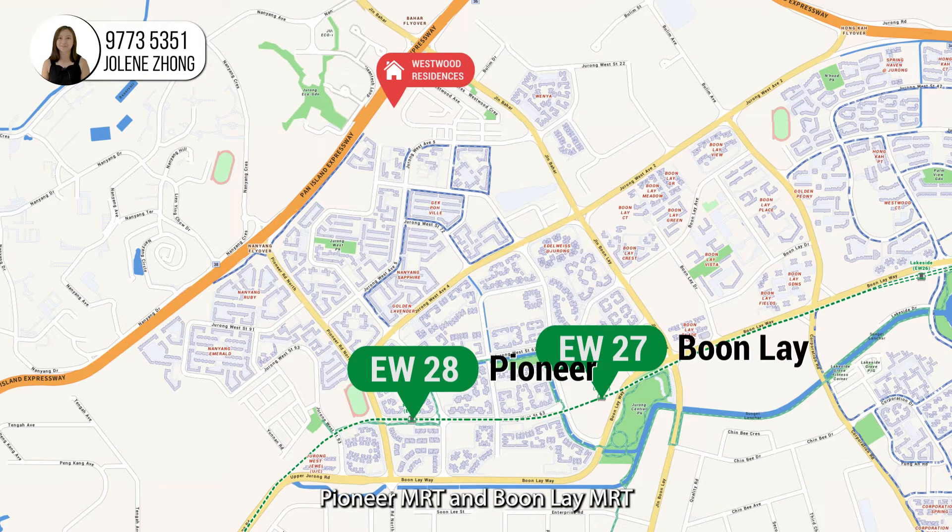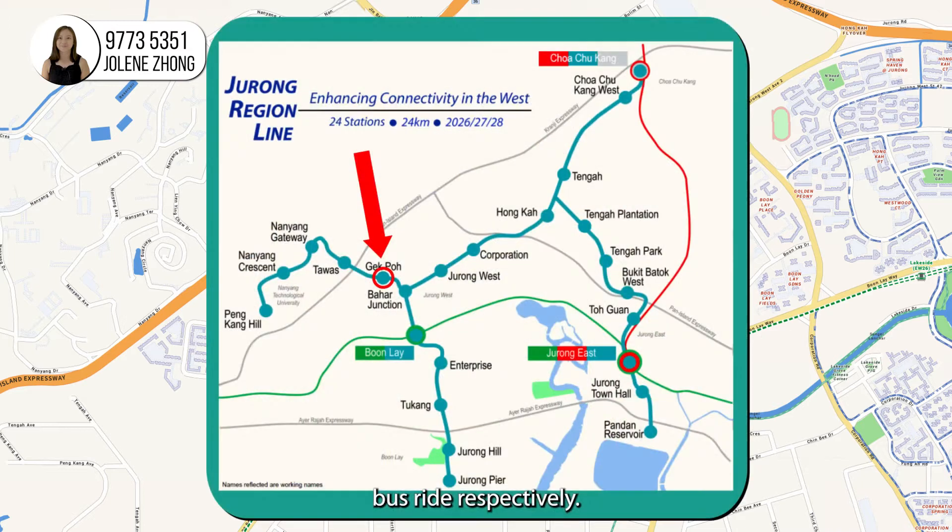Pioneer MRT and Boon Lay MRT slash Boon Lay Bus Interchange are around 17 to 18 minutes bus ride respectively. The upcoming Gek Poh MRT, part of the Jurong Region Line which will be completed by 2029, is 700 meters away from Westwood Residences as well.